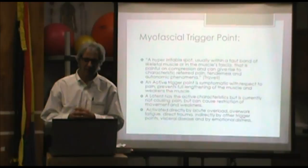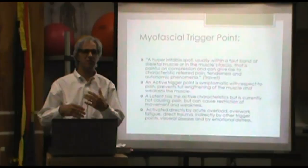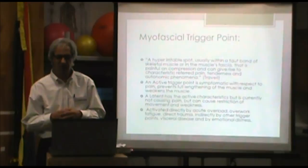Tenderness and sometimes an autonomic phenomenon. An active trigger point has all those characteristics and is active — pressing on it causes pain. A latent trigger point has all the characteristics of being tender and affecting muscle length and can result in muscle weakness, but it doesn't cause pain — it's a problem waiting to happen. Trigger points can be activated directly by acute overload, by overwork fatigue, or even by visceral disease, emotional distress, or arthritis.